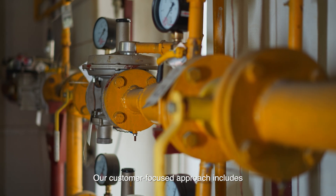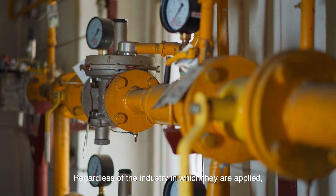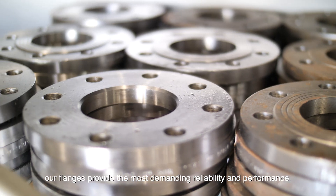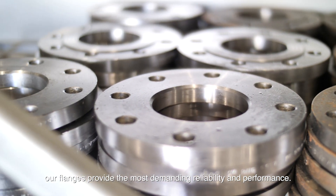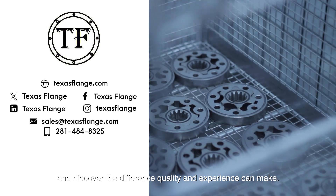Our customer-focused approach includes fast delivery times and competitive pricing. Regardless of the industry in which they are applied, our flanges provide the most demanding reliability and performance. Explore the full range of pipe flanges available from Texas Flange and discover the difference quality and experience can make.